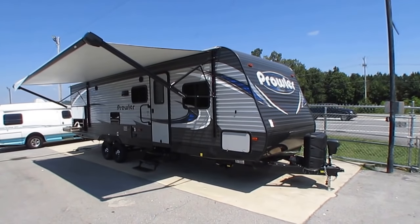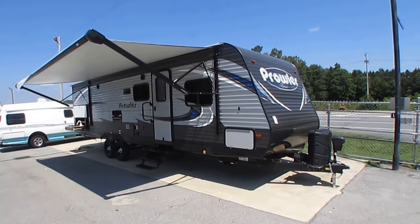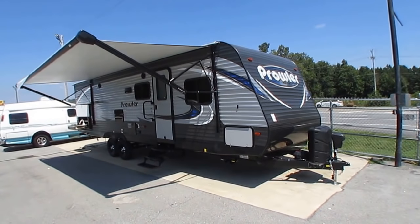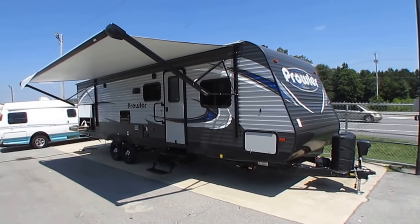Good afternoon folks, Big Bo here and at last I can reveal the new line that we just started carrying. I'm pleased to announce that Parkway RV Center is the nation's newest Heartland Prowler travel trailer dealer.